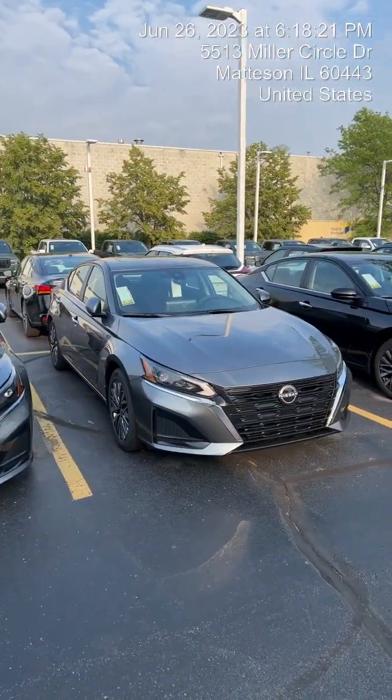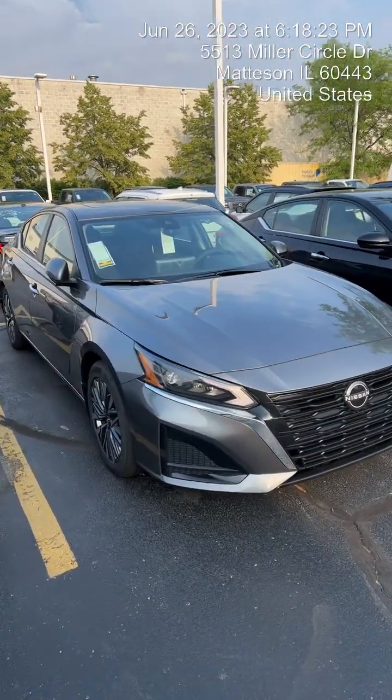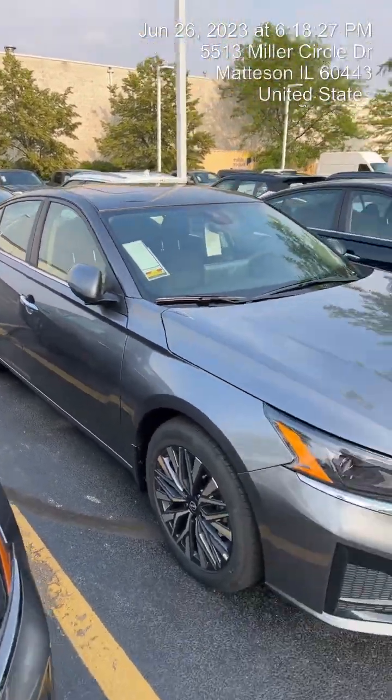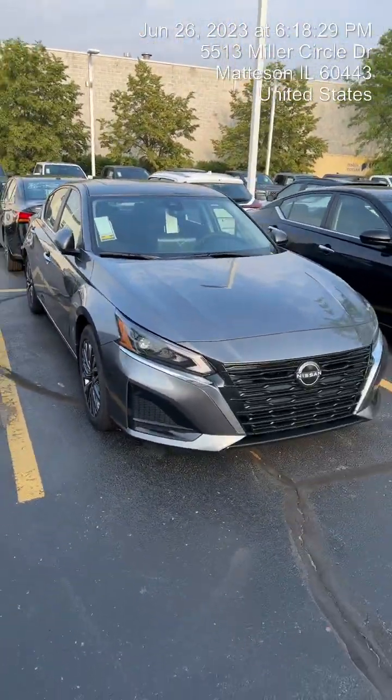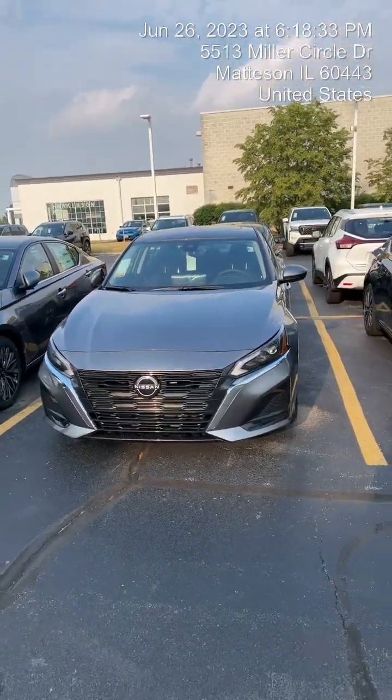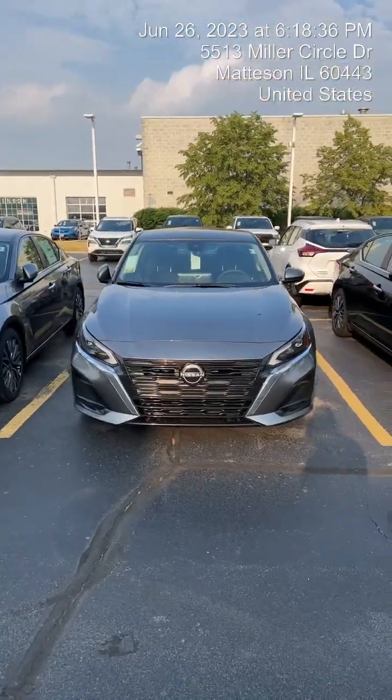But we do have this Altima right here — I wanted you to take a look at it. This is a 2023 Nissan Altima SV Premium. The SLs are few and far between, hard to find. But this SV Premium has almost every feature that the SL has, and it's brand new and still affordable, kind of in the price range you're looking for.